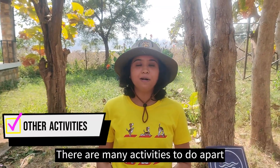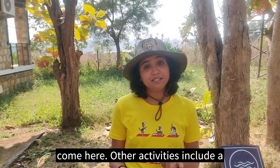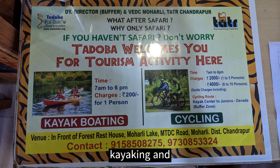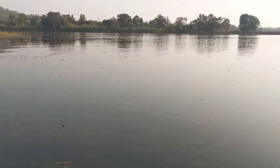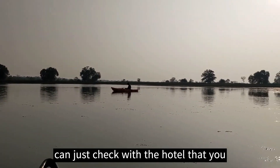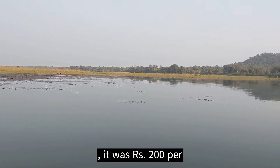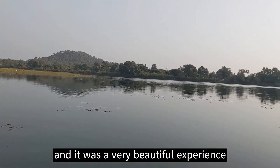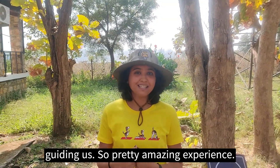There are many activities to do apart from safaris, although I would suggest that you do a safari if you have come here. Other activities include a walking tour, a cycling tour, a kayaking ride, and there is also a chance to do bird watching standing on a machaan. However, all these activities are not available at all times of the year — check with your hotel to see which are available. We did the kayaking experience; it was 200 rupees per person for an hour and it was a beautiful experience with two people in a kayak and a guide.